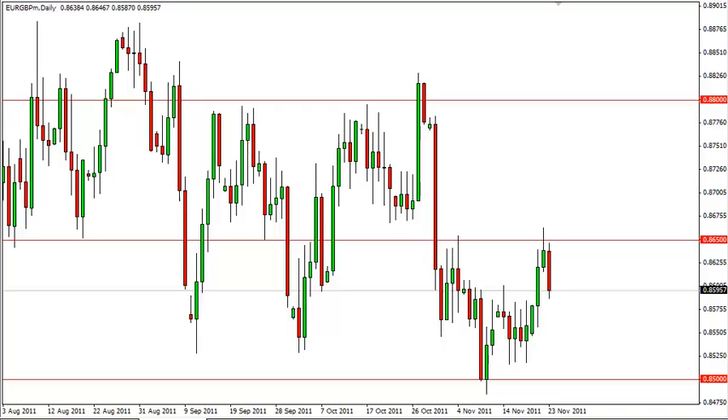Euro Pound Technical Analysis, November 24, FXEmpire.com. The Euro Pound fell hard during the Wednesday session, as we pointed out it could on Tuesday. The Germans had a poor bond auction, propelling this pair much lower.